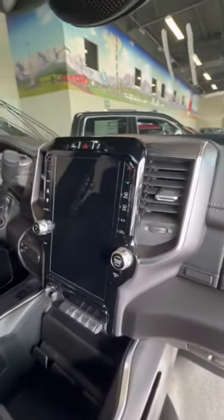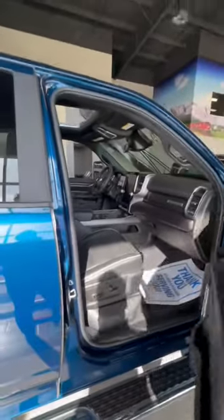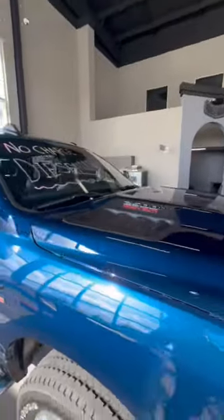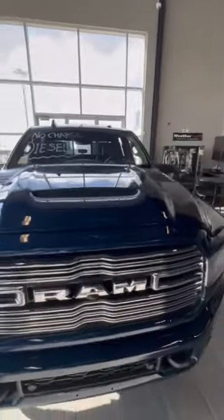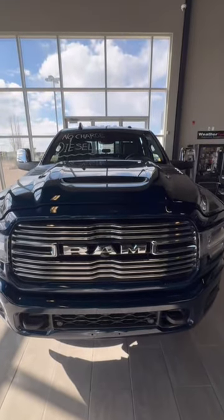Lane departure, that nice 12 inch touch screen, and sunroof. We have these 2500s being blown out here, and on top of the no-charge diesel, you're saving over fifteen thousand dollars on this one. Let me know what you guys think.